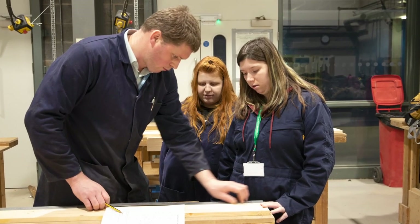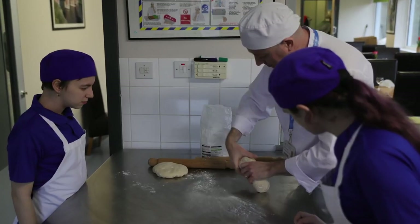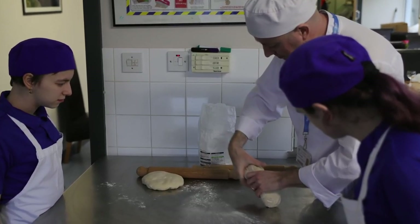Across our foundation studies courses, students are able to utilise a wide variety of facilities, including the Hinton Community Centre where they help prepare meals and serve them to the public.